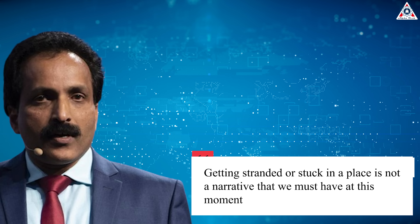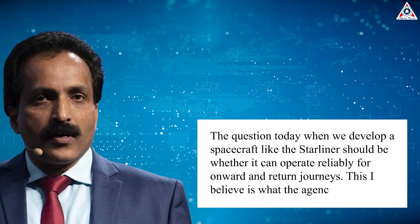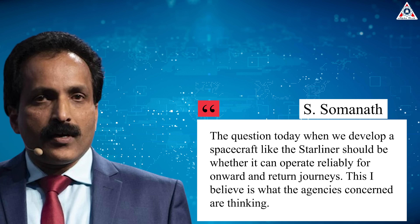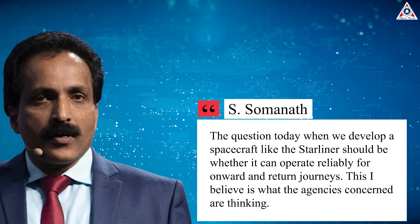Even the head of the Indian Space Agency, ISRO — which has zero involvement in the Starliner CFT mission — was asked to comment on the situation, given the interest in the country linked to astronaut Williams and her Indian heritage. He said: 'Getting stranded or stuck is not a narrative we must have in a moment. The question, when we develop a spacecraft like the Starliner, should be whether it can operate reliably for onward and return journeys. This, I believe, is what the agencies concerned are thinking.'